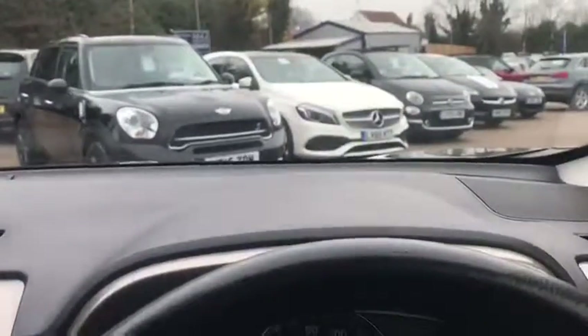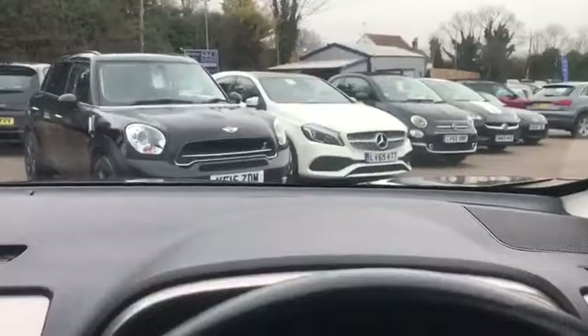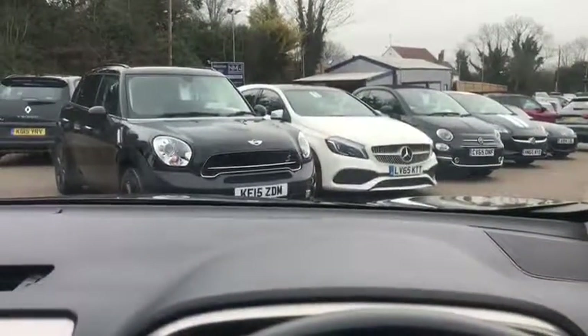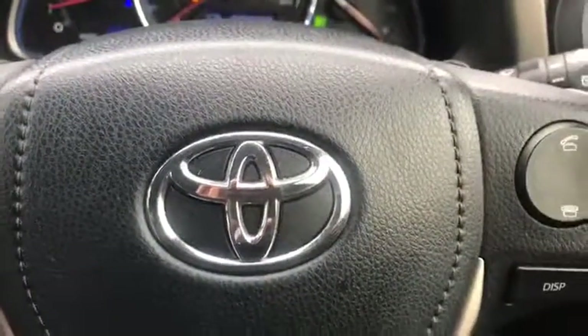I hope you found this video helpful. If there is anything we can do to help you, give us a call if you'd like to arrange a test drive or simply come down and have a look. We also encourage you to have a read of our many five-star reviews on both Autotrader and Google if you're considering buying a car from us. Thank you. Goodbye.